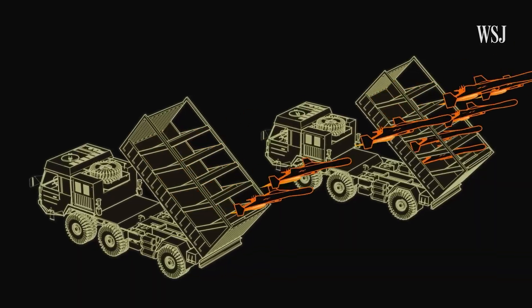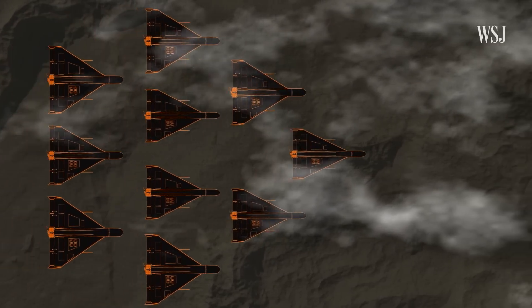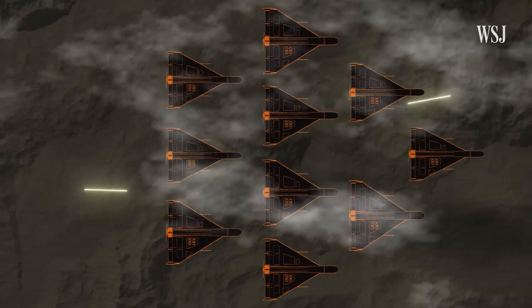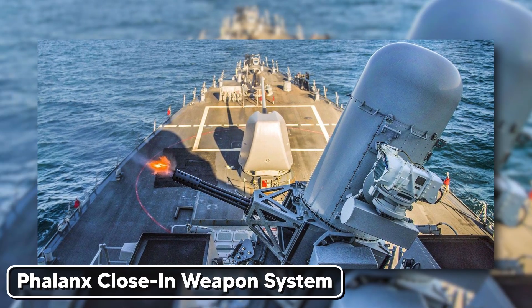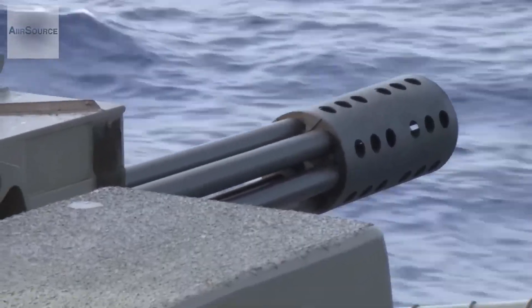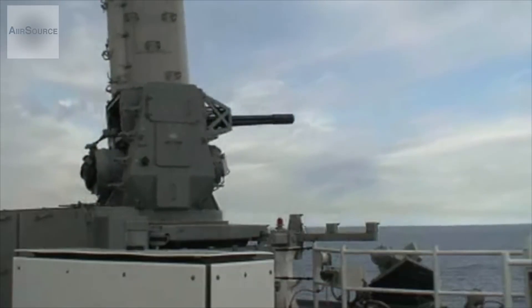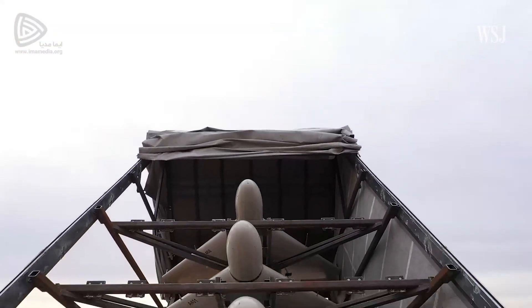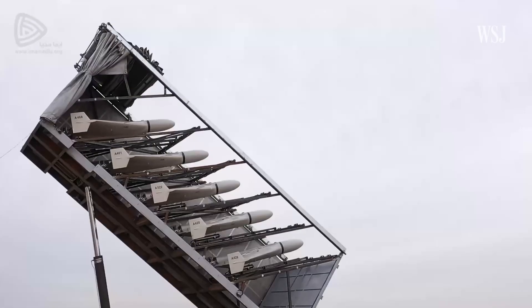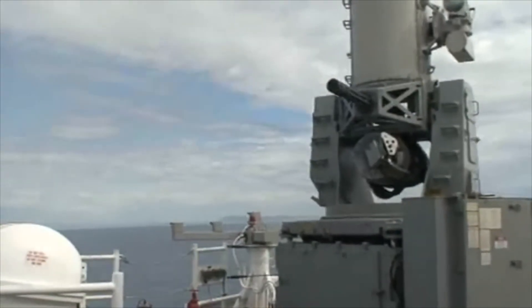Now imagine 500 drones approaching from multiple directions simultaneously. Each drone is autonomous, communicating with the others, adapting to defensive measures in real time. The carrier's last line of defense is the Phalanx Close-In Weapon System — a 20-millimeter Gatling gun that fires 4,500 rounds per minute. But it can only engage targets within 1.5 miles, and it can only track one target at a time. Do the math: 500 drones, multiple approach vectors, seven-minute warning time. The Phalanx system would need to destroy one drone every second to stop them all.